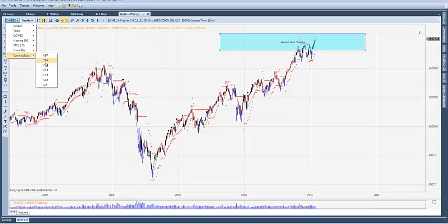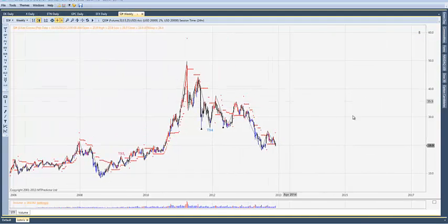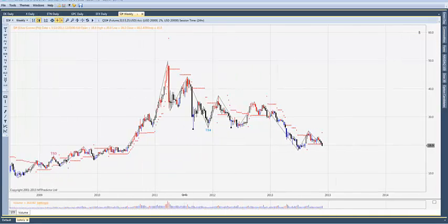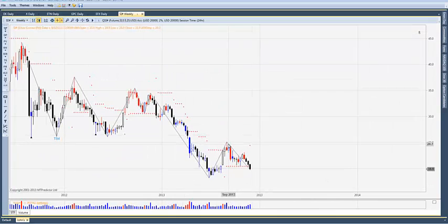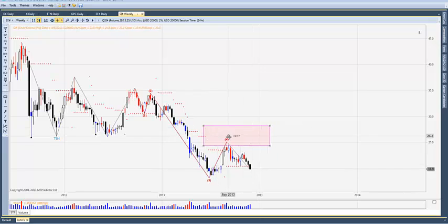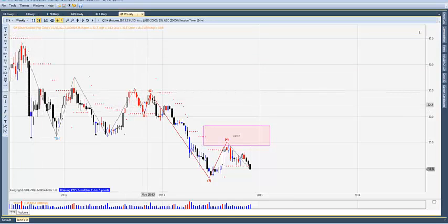Let's check gold and silver — starting with silver. This has gotten a nice move down. Here was our wave four, and this is where any short trades would be initiated. We project wave five down using the tools and the software, and you'll see silver is beginning to progress nicely toward the target.